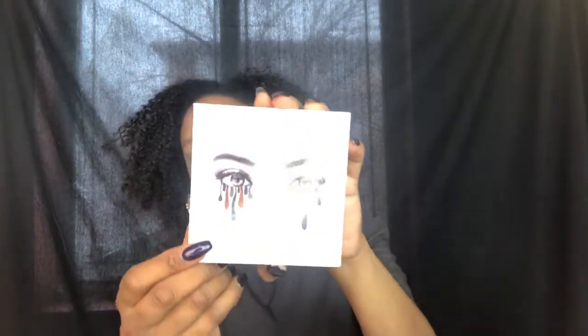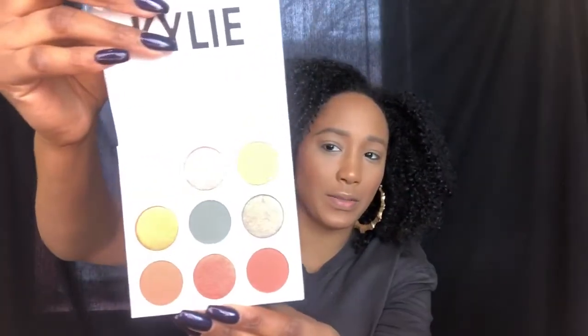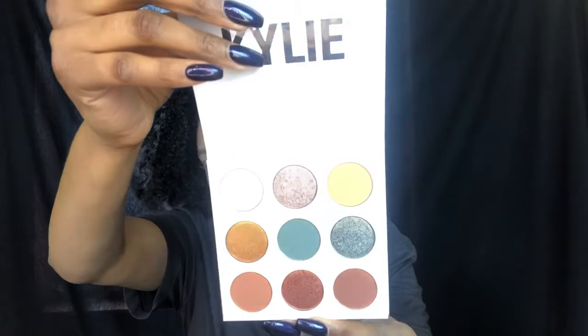When she comes out with new stuff, I'm always broke to be honest — I can never afford to buy anything. When you open it up, it mimics the same thing on the outside. She changes the teardrops to match whatever theme she's going for with her palettes, and the back just has all the names. I really do wish her palettes came with a mirror, especially for the price that we pay.